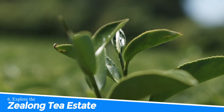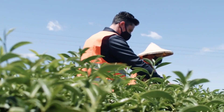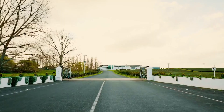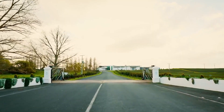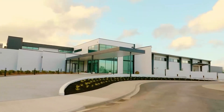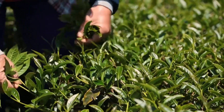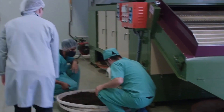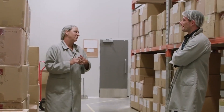Number 6: Explore the Zilong Tea Estate. Exploring the Zilong Tea Estate in Hamilton, New Zealand is a delightful experience that immerses you in the world of tea. Discover New Zealand's only commercial tea plantation and learn about the meticulous tea-making process. Indulge in high-quality teas with unique flavors surrounded by beautiful tea fields. It's a chance to savor exquisite teas and appreciate the artistry behind this beloved beverage.